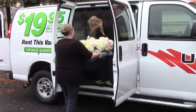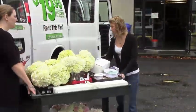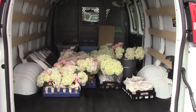Today we're going to set up a reception at Mount Pleasant and a ceremony in downtown Charleston. Here you see Sam and Julie loading up some beautiful hydrangeas and rose arrangements into the rental van.